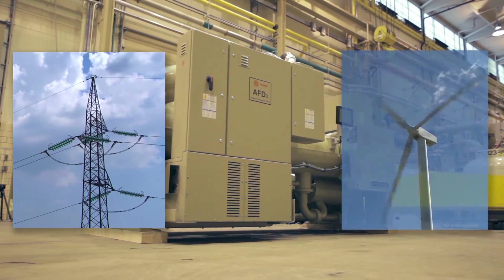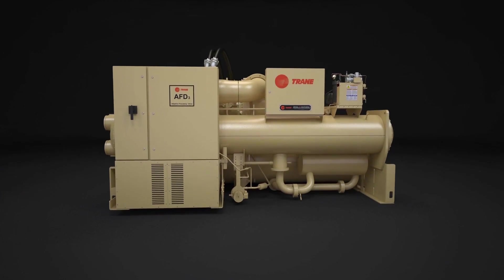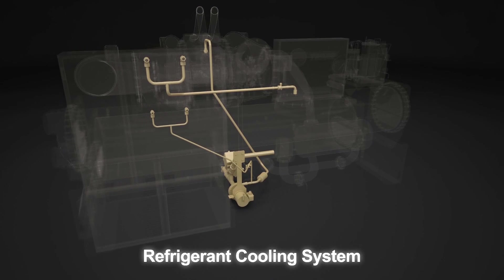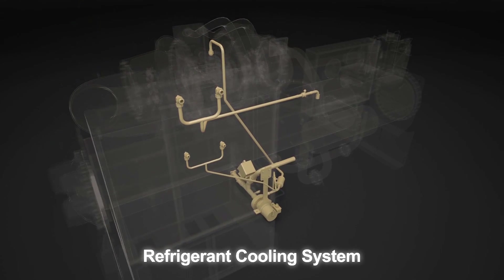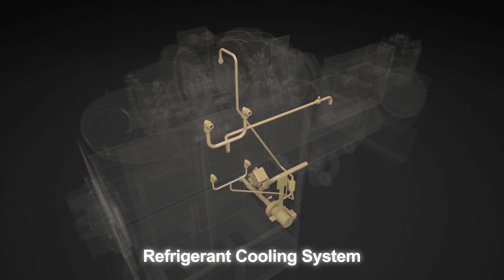The AFD-3 drive handles even the sometimes challenging nature of renewable power. It is cooled by the chiller's own refrigerant in a patented process that also provides clean, reliable cooling to the chiller's motor, and cools and lubricates its bearings as well.